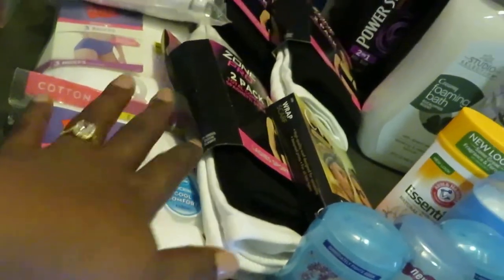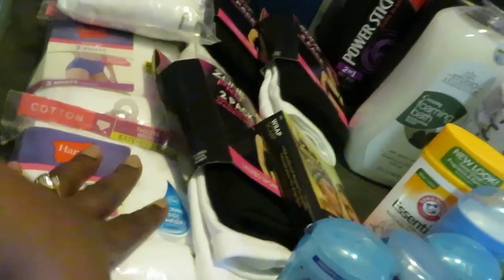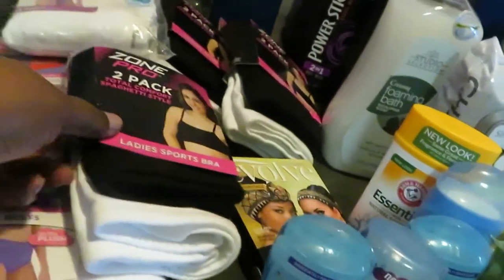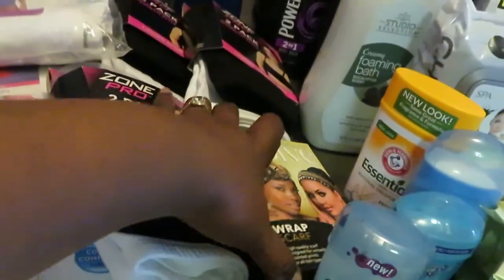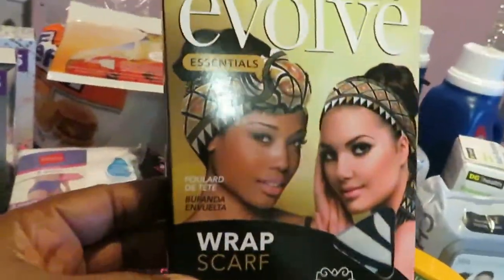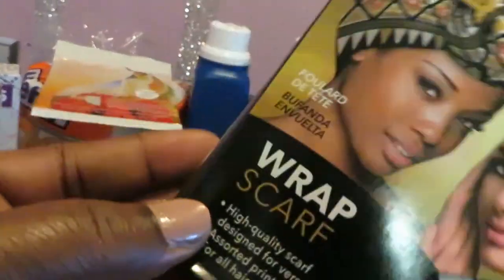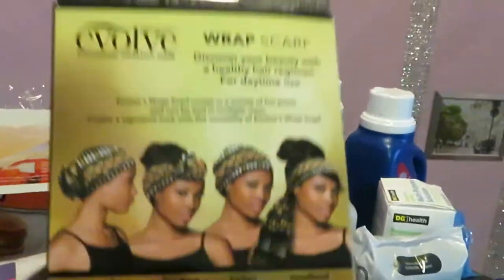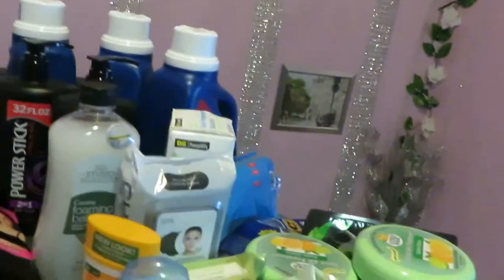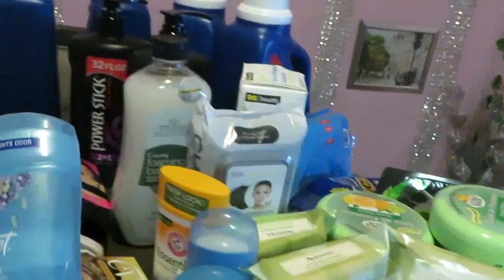I got some ladies' underpants — they had those on clearance. These are three-packs. I also got some sports bras, a couple packs of those. And I was so happy to get this scarf wrap — like a scarf wrap for your hair. So cute. I was so happy to find this on clearance because I was going to order some of these off Amazon. But I ain't doing that now — I got it for practically nothing on clearance.